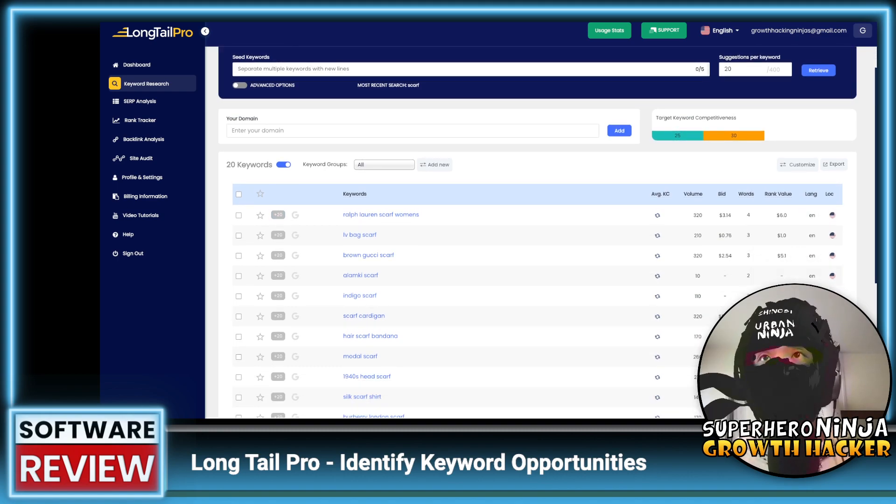We can see here the volume of searches per month and the average bid for ads. There's also a column for number of words in the keyword.